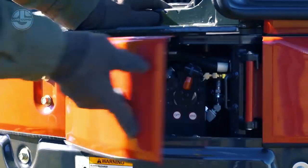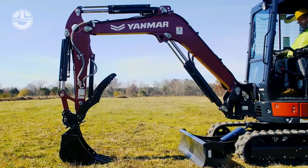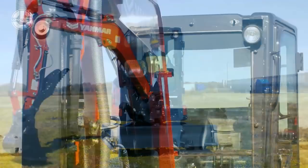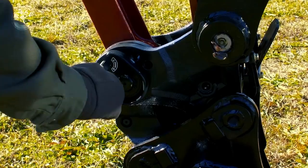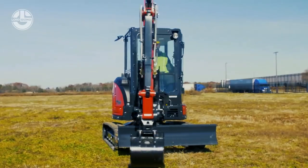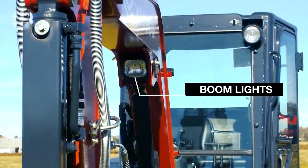The excavator is complete with all the essential functions, including hydraulic hose fittings to connect to attachments and a quick coupler that reduces the time it takes to get work done. It can be equipped with a 3.9 cubic foot bucket, and comes standard with a 27.3 horsepower direct injection diesel engine.